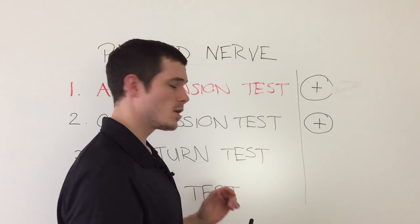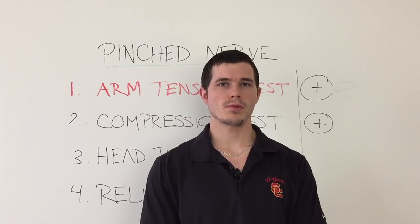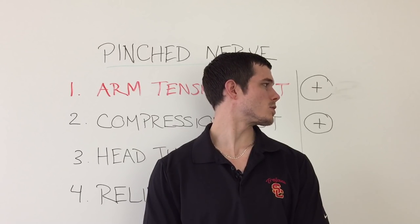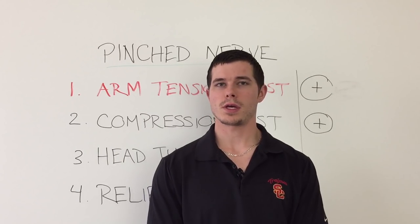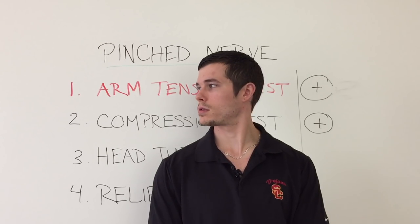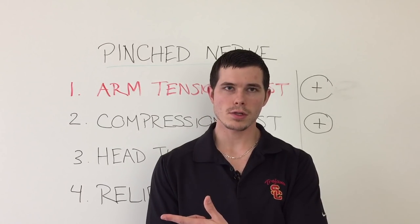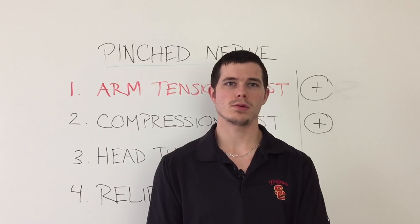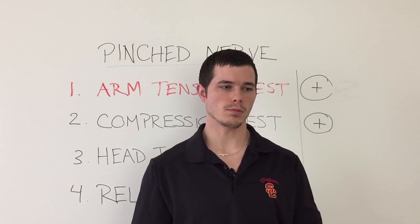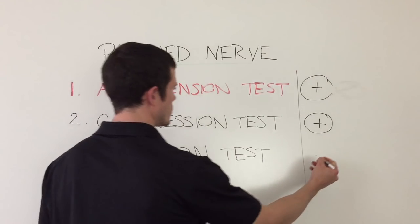The third test is the head turning test. Again, perform this to the non-painful side first. Turn to the left — the good side — as far as you can, and hold it there for a couple of seconds. It should be full motion with really no pain at all. Now turn to the right for the head turning test and hold it there for just a couple of seconds. The biggest thing we're looking for is that you cannot turn as far to the painful side compared to the non-painful side, and it may even reproduce your neck and or arm pain and symptoms. If it's hard to turn your head to the painful side, put another positive.